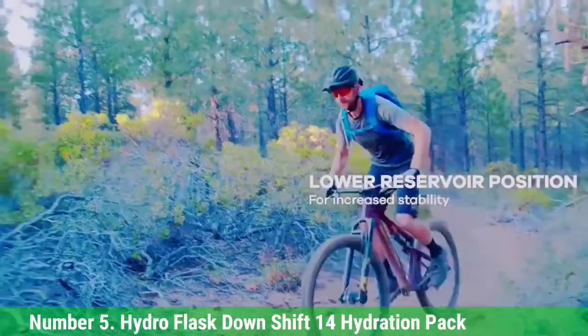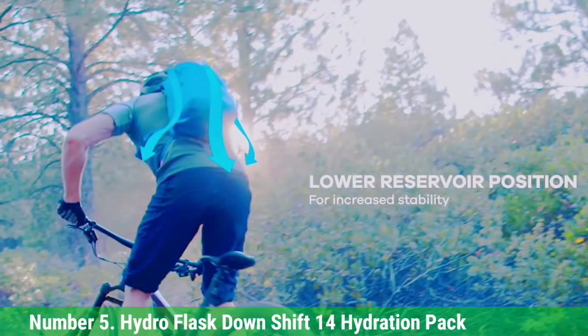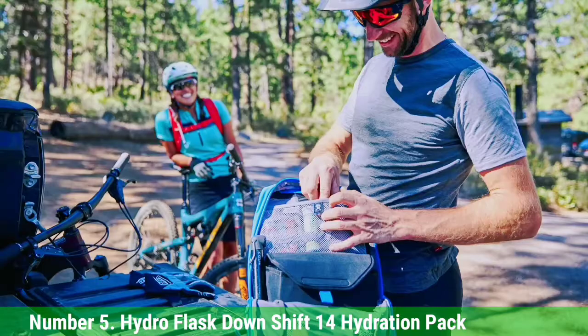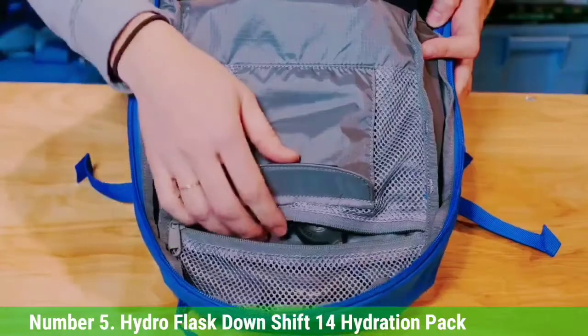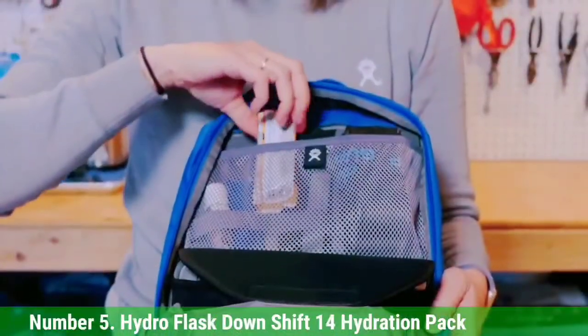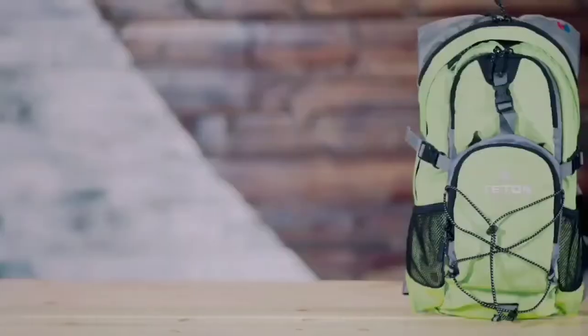The 210D Mini Ripstop Nylon material is resistant to abrasions, punctures, and tears, which increases its durability and longevity. The pack has top and panel access, a hip belt, and a suspended mesh back panel. Measuring 18 x 10 x 7 inches and weighing 2 pounds 11.2 ounces, the Hydro Flask Downshift 14 Hydration Pack will exceed your expectations whether you're hiking or biking.